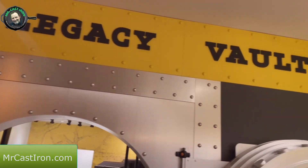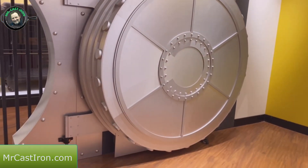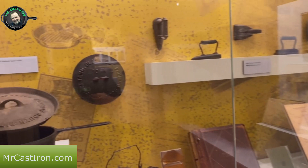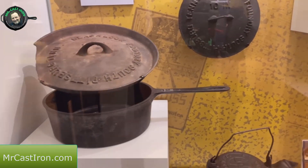This is called the Legacy Vault - you can see the vault door, and they've got it set up where you can go into the vault. Inside we see a lot of the old Blacklock pieces from the old foundry.